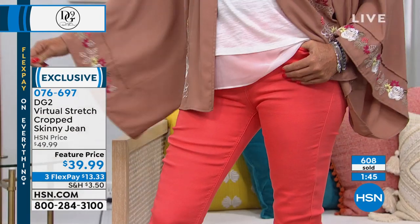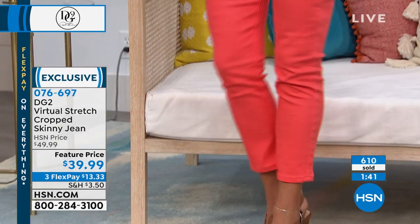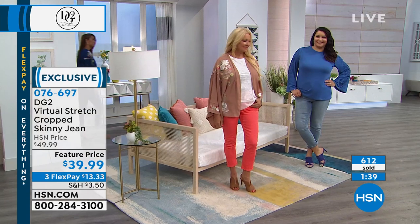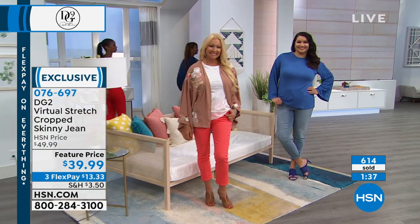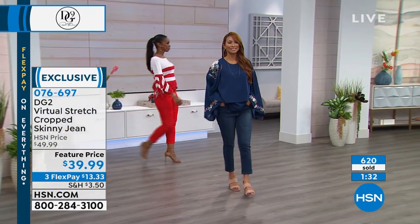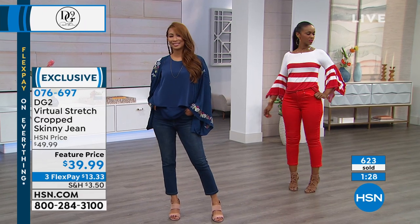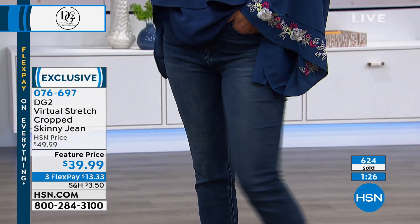Pick your inseam. We have petite, which is a 22 inch inseam, average is 24, and tall is 26. Petite is 5'4" and under, average is 5'4" to 5'9", tall is 5'9" or over. Jump in on those FlexPay too — those are $13.33. These are very, very popular.